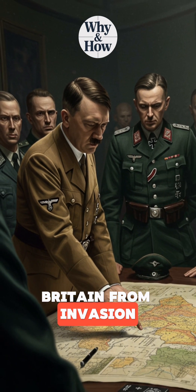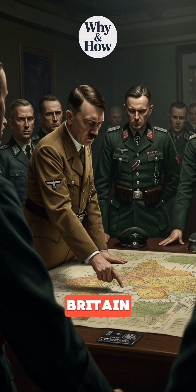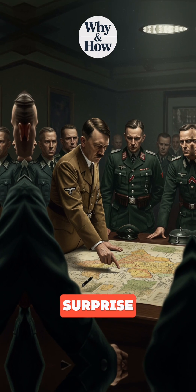How radar saved Britain from invasion. In 1940, Hitler prepared to invade Britain. The Luftwaffe had more planes, more pilots, and the advantage of surprise.